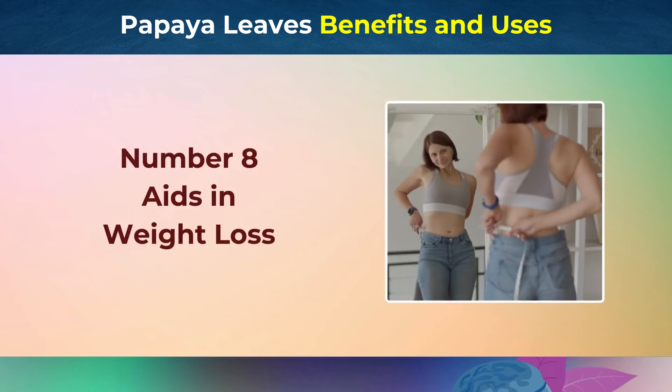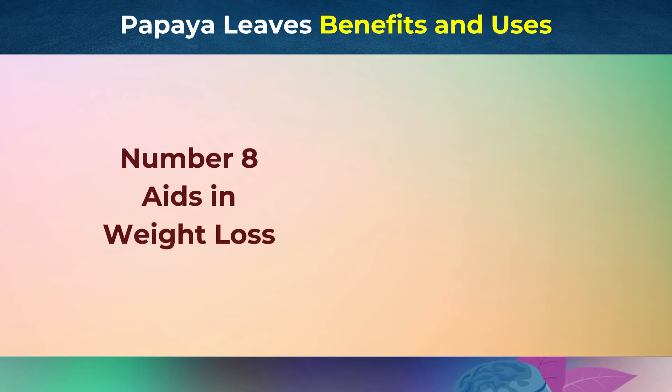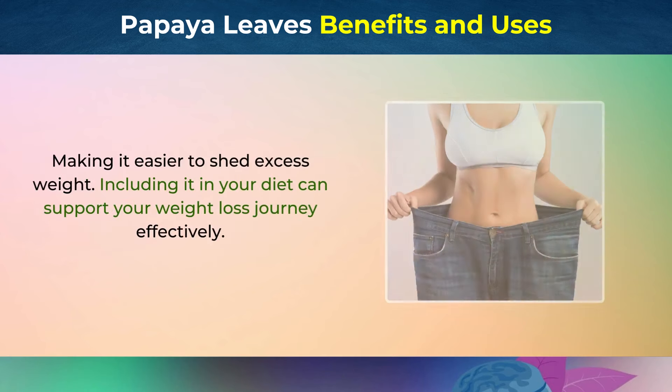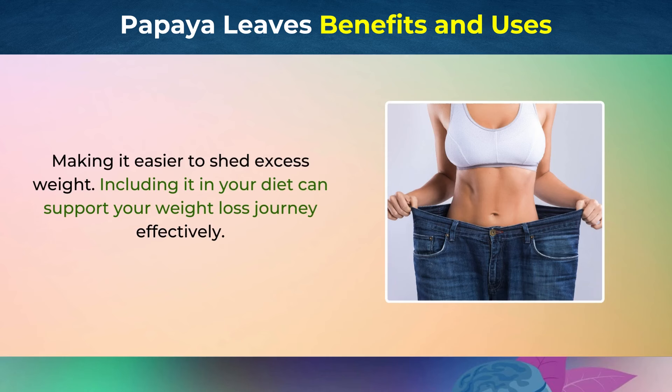Number 8: Aids in Weight Loss. Papaya leaf juice can assist in weight loss by improving digestion and boosting metabolism. Its detoxifying properties help cleanse the body, making it easier to shed excess weight. Including it in your diet can support your weight loss journey effectively.